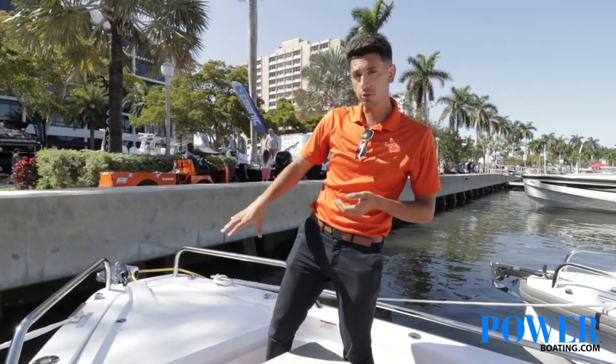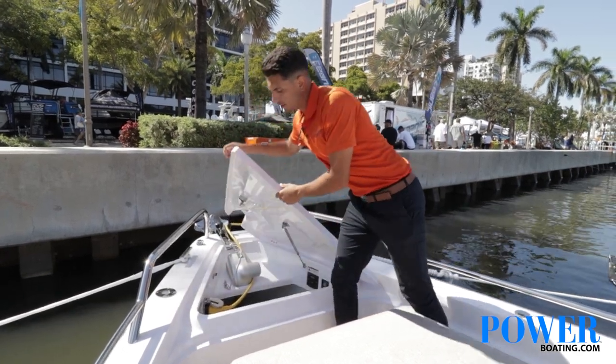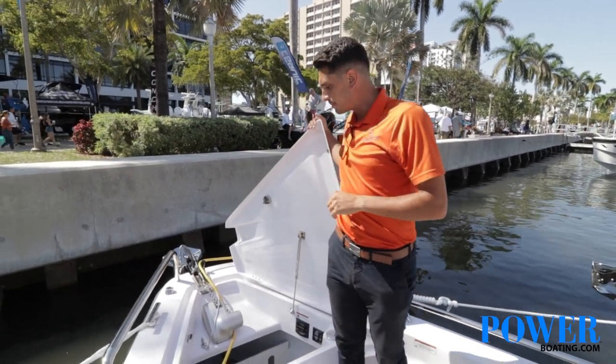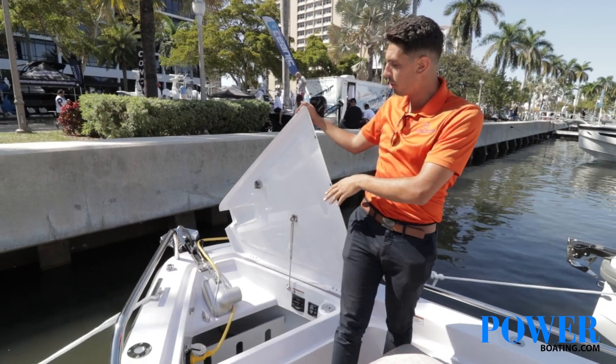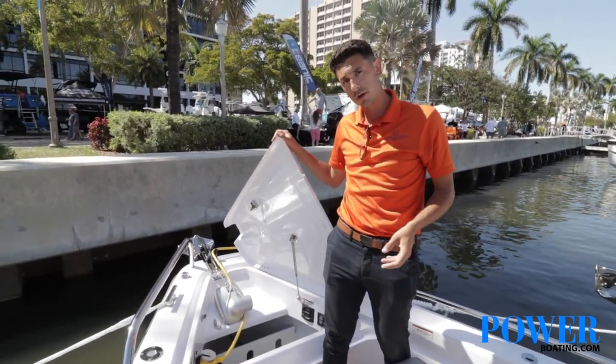Up front in your anchor locker, you also have ample storage. It's a nice deep locker where you can keep plenty of chain when you're out in deeper seas. It comes complete with shore power connectivity along with your windlass, which makes it very easy and convenient to reel your anchor up and set off.